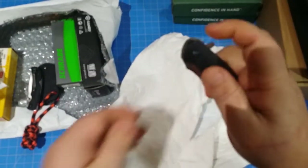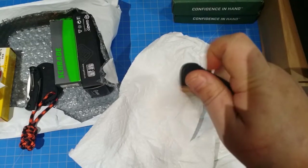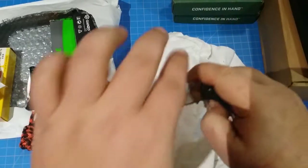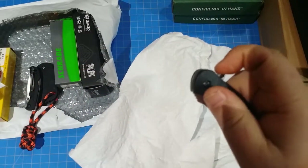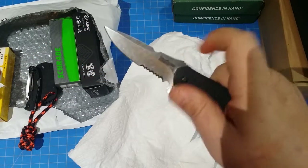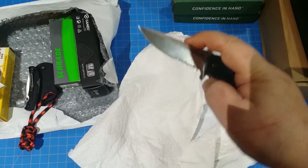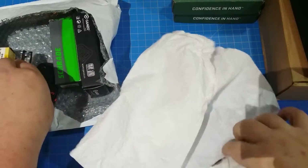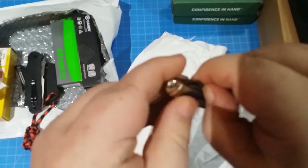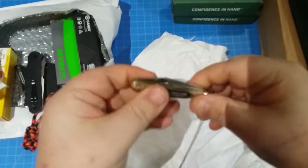We're not done yet - check this flipper out! We got a little Kershaw with SpeedSafe speed assist. What's cool about SpeedSafe is you don't have to worry about it not flipping out - that one's coming out whether you like it or not. And then there's one more: a little Old Timer slip joint, pretty cool.